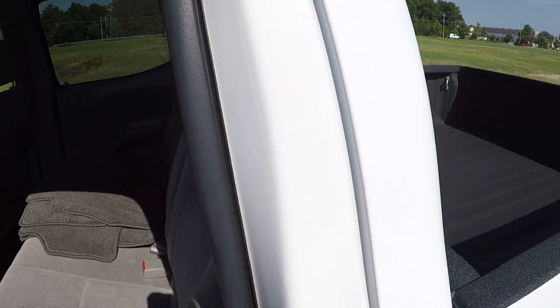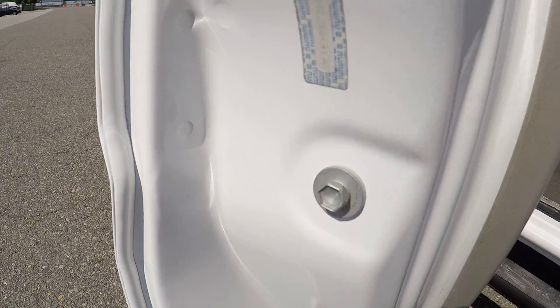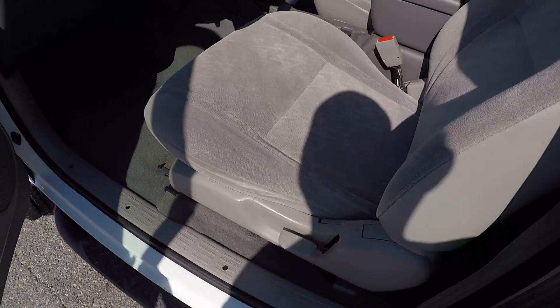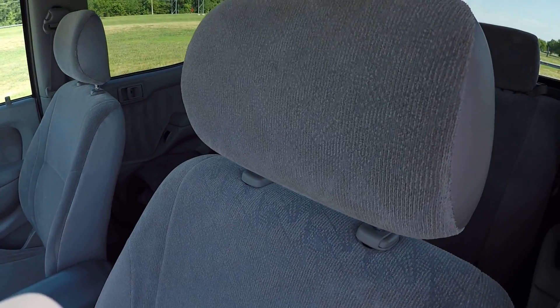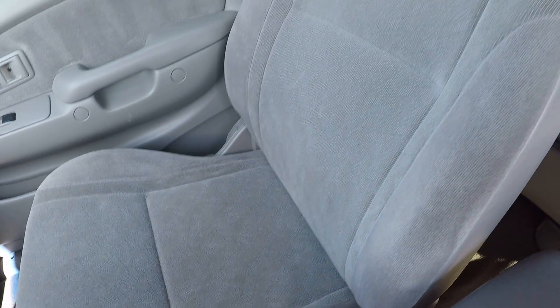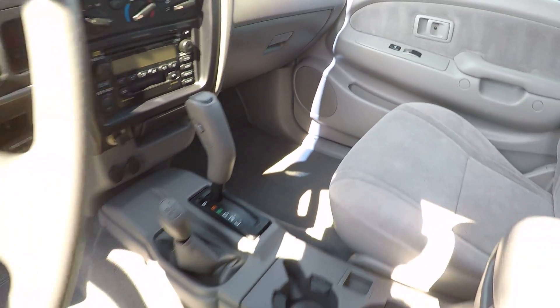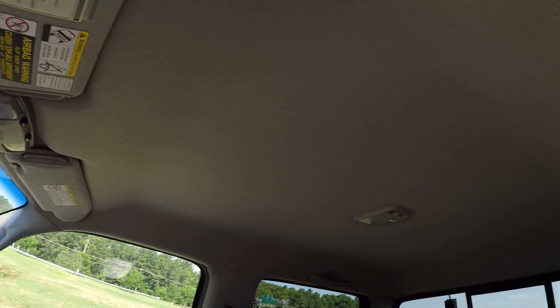Even your door jams are spotless — took the time to really get in and clean the door jams. The truck is in amazing shape. The seats are very clean; you'll be able to see much better in the pictures — we're fighting the sun a bit. This was absolutely a non-smoker's vehicle. You have no rips or tears, little to no stains, your carpet is in great shape, and even your headliner. It's just a very clean truck.